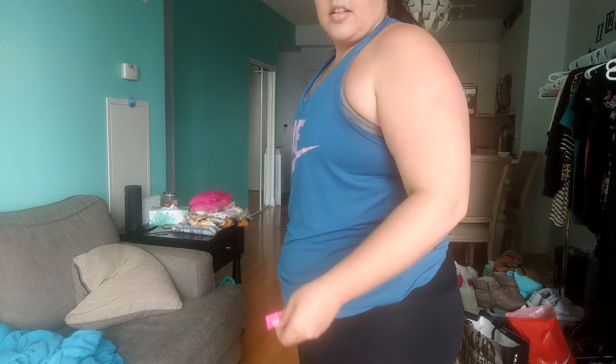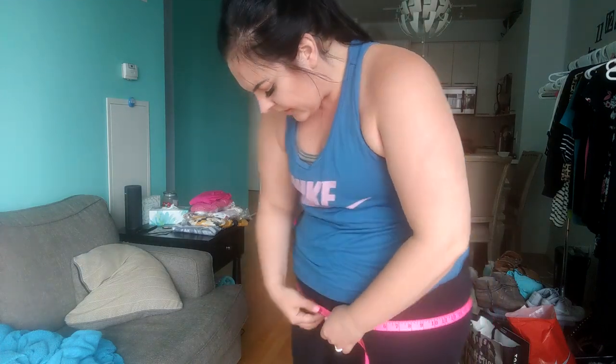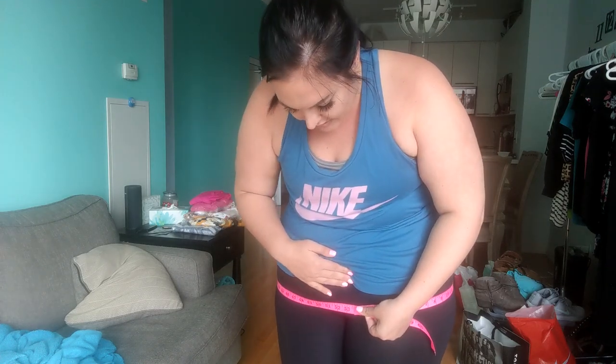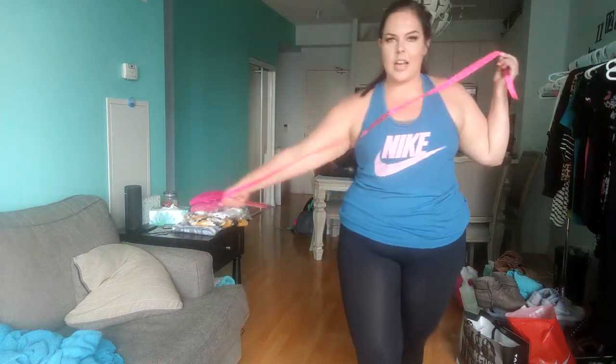I'll get closer so you guys can actually see this, so I'm not just shouting out numbers and you don't believe me. Waist is 38 and a half. Belly is 51 — Nashville was good to me, those southern people like to fill me up. And my booty is 53 and a half. So that's my measurements.